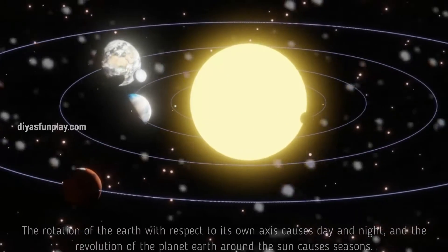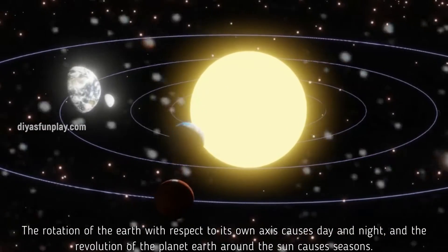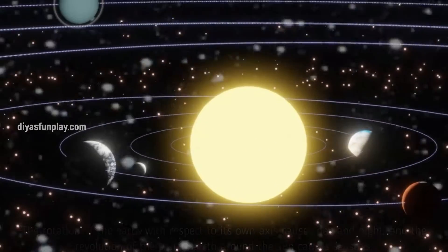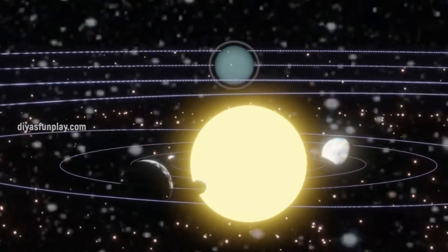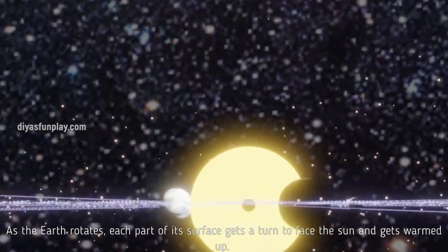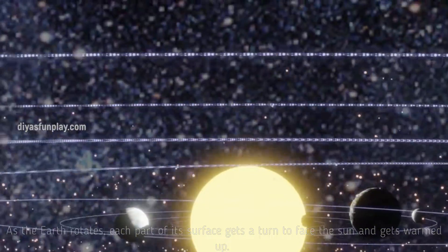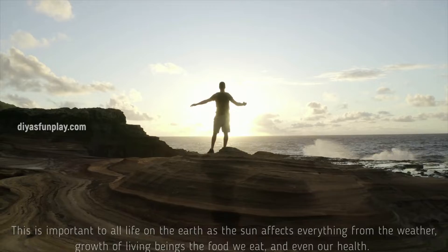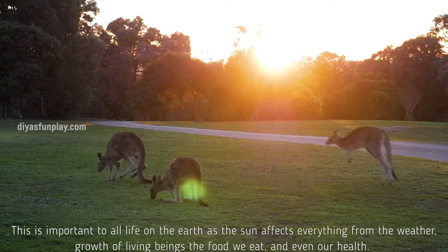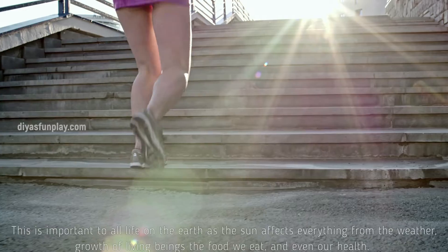The rotation of the Earth with respect to its own axis causes day and night, and the revolution of the planet Earth around the sun causes seasons. As the Earth rotates, each part of its surface gets a turn to face the sun and gets warmed up. This is important to all life on Earth as the sun affects everything from the weather, growth of living beings, the food we eat and even our health.